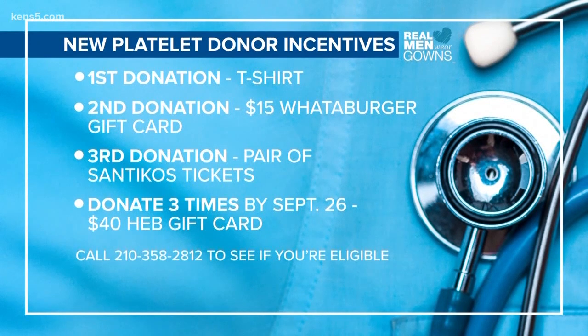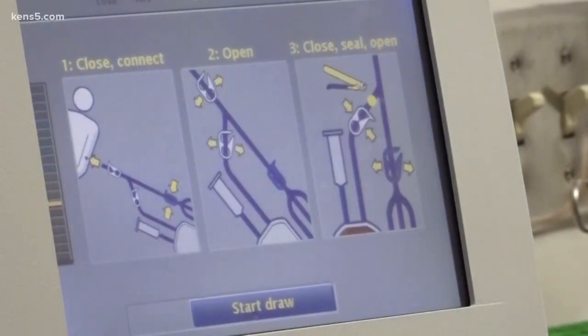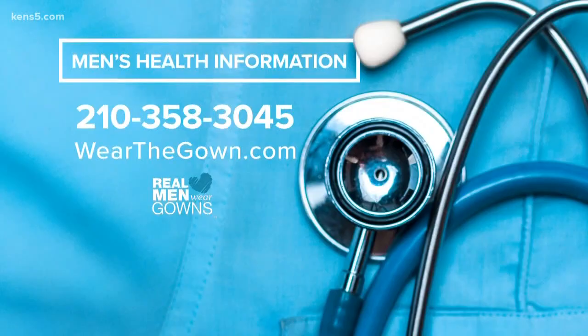To find out if you are eligible to donate platelets, call donor services at 210-358-2812. Jeremy Baker, Kens 5 Eyewitness News. And we'd like to remind you, if you'd like to see more men's health information, you can call 358-3045, or find the rest of our Real Men Wear Gowns stories at wearthegown.com.